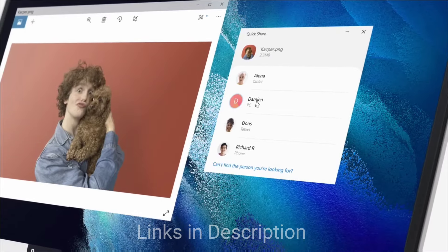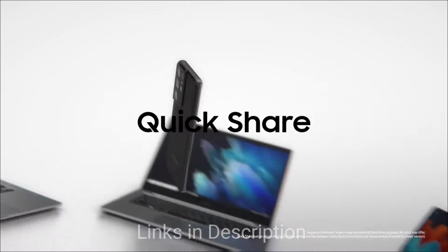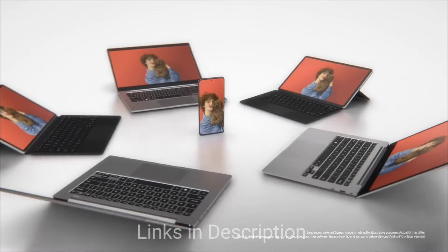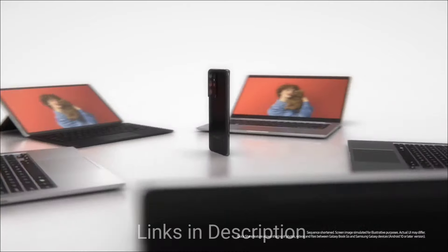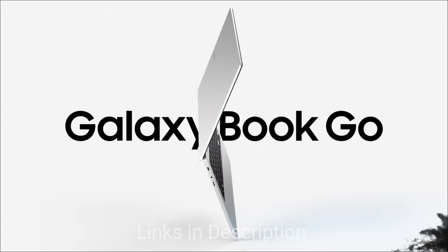The Samsung Galaxy Book 2 Go delivers up to 14 hours of battery life, which is really impressive. Overall, it might be a Chromebook, but it packs a punch. The Qualcomm Snapdragon processor is designed specifically for ChromeOS, offering efficient performance and excellent battery life, while the AMOLED display delivers stunning visuals — making it a great choice for entertainment and everyday tasks.